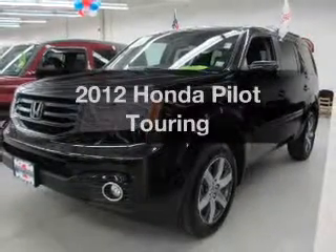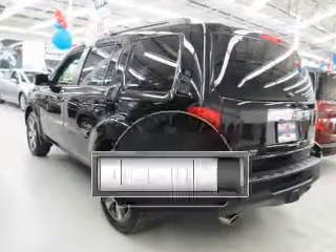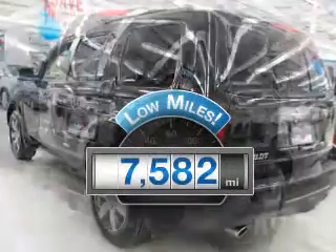Imagine yourself in this 2012 Honda Pilot. This is the set of wheels you've been looking for. Why worry about high mileage? Choosing a ride with lower mileage is the right choice for your busy life.